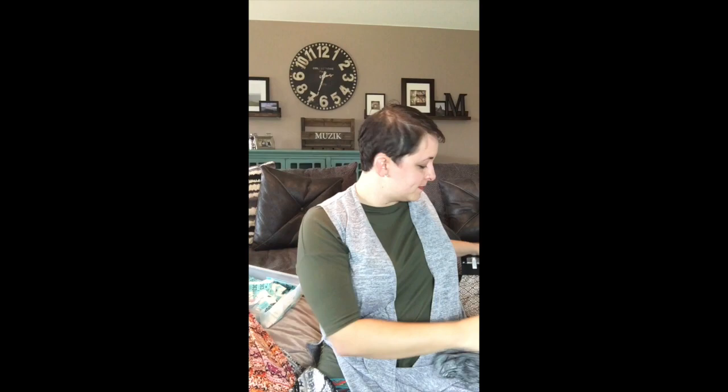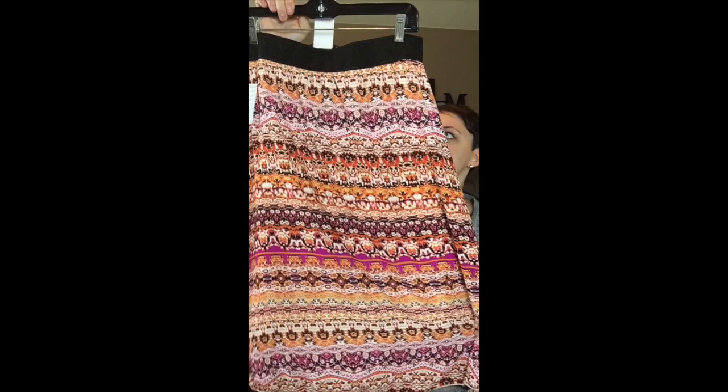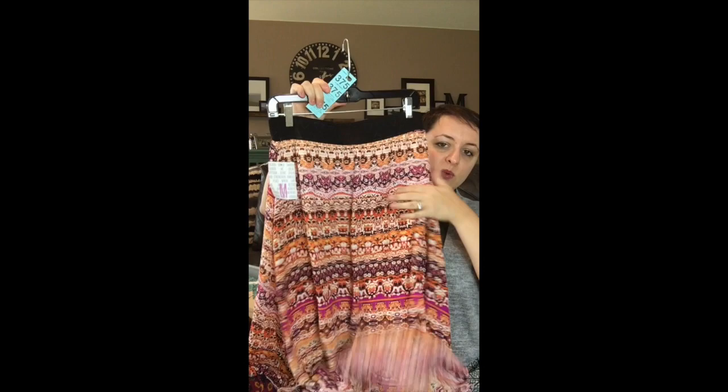Now we're on the mediums. This medium just screams summer to me — it feels like a trip to Mexico. It's just gorgeous. This one is number 375 and it's got a white underlay.